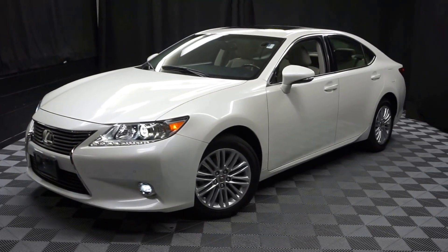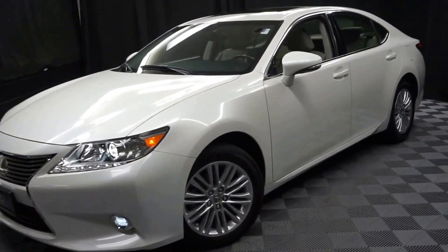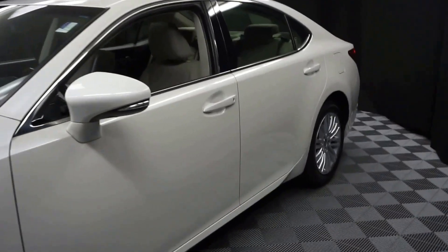All right, car shoppers, welcome back to Lexus of Wilmington. Just down in our inventories is a 2015 Lexus ES350.